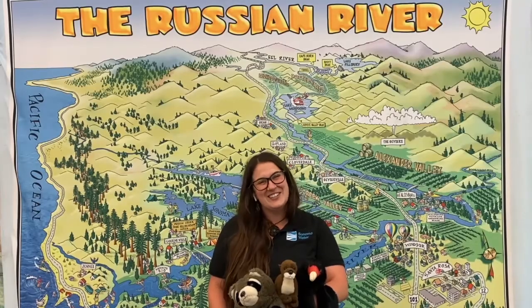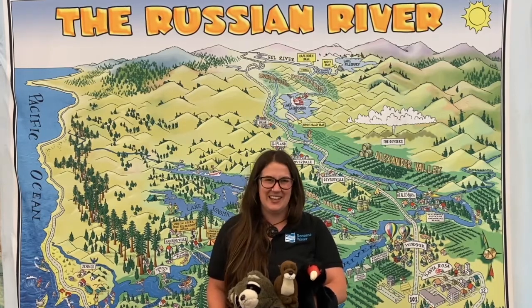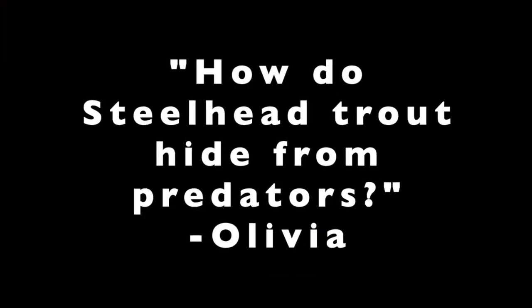So interesting! Thanks, Derek! Our last question today comes to us from Olivia at Ohlone Elementary. Olivia asks: how do steelhead trout hide from predators?